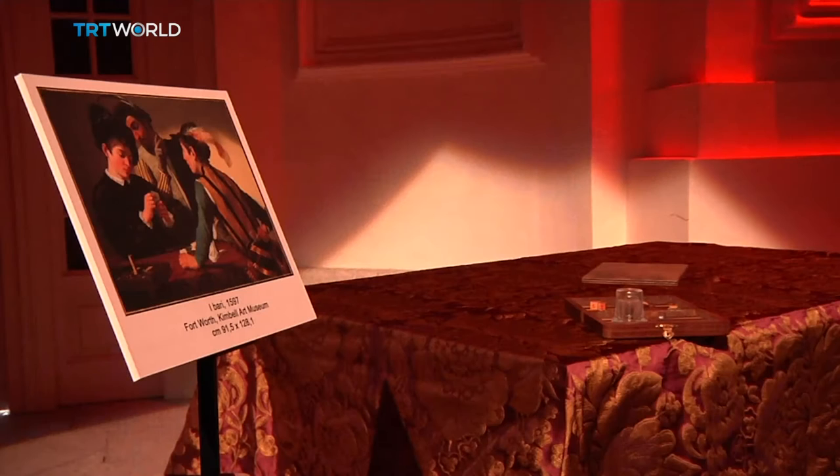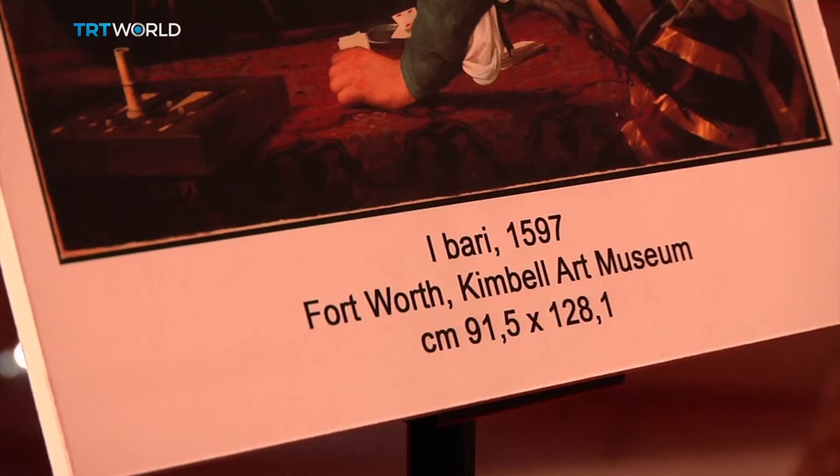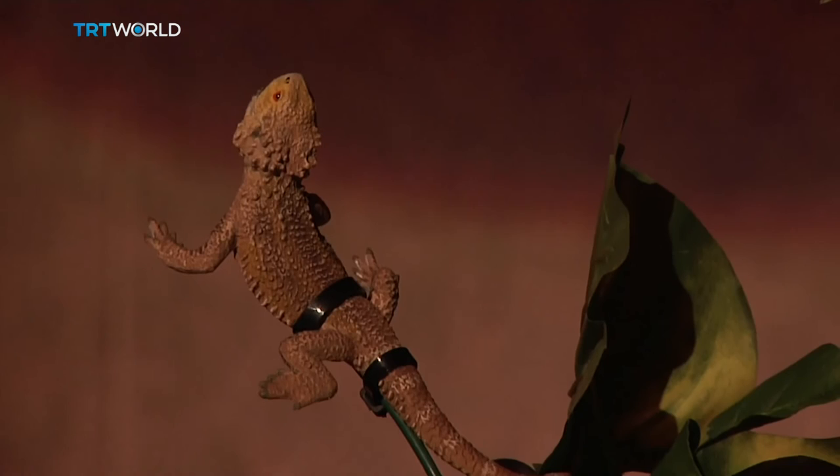In the first part of the exhibition, visitors can play and interact with the items found in Caravaggio's paintings. For instance, they can roll dice or touch the cold-blooded attacker in the Boy Bitten by a Lizard painting.